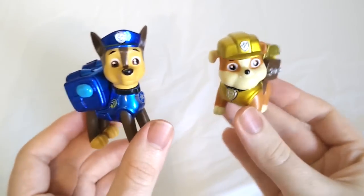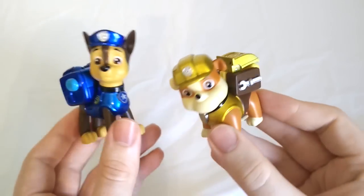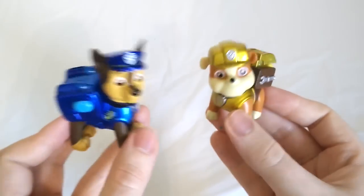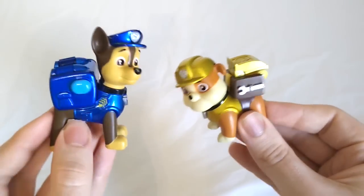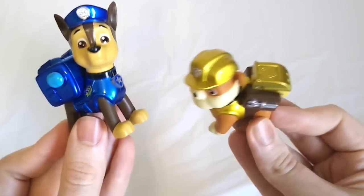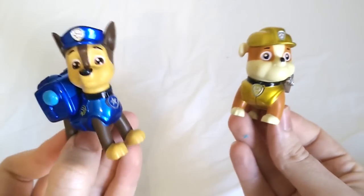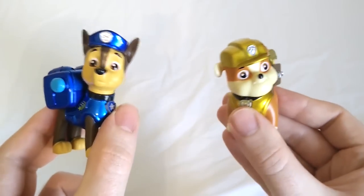Color Swappers! We have some really special Paw Patrol toys to show you today. These metallic Paw Patrol figures are color swappers. That means that whenever they touch, they're going to trade colors. I've heard of sharing my toys — have you heard of sharing colors? This sounds silly. Let's check it out. Ready? Let's do it.